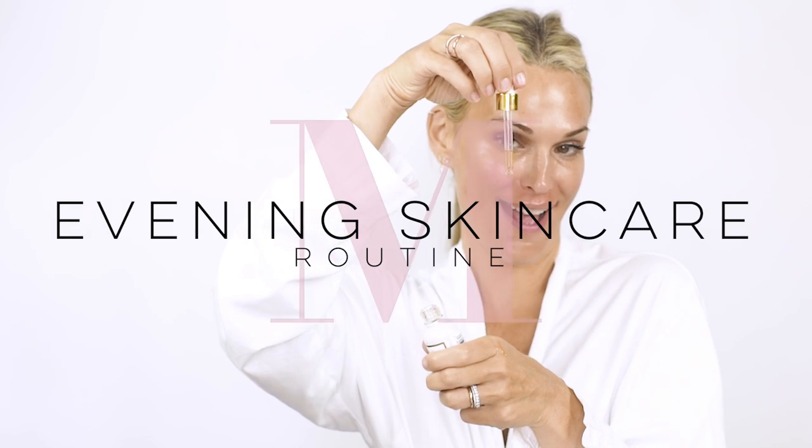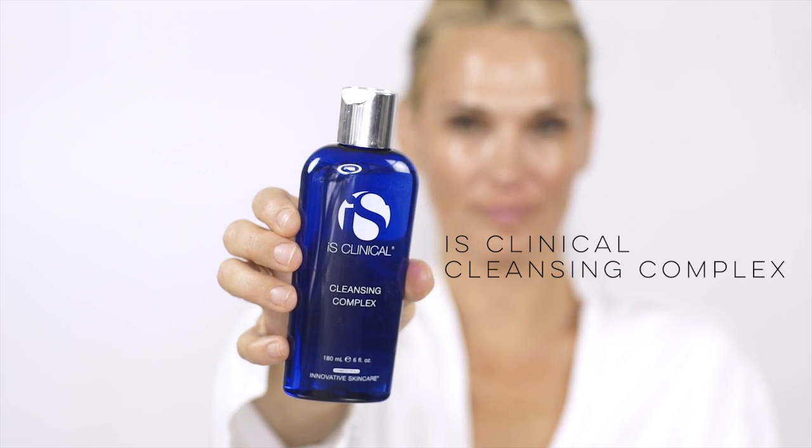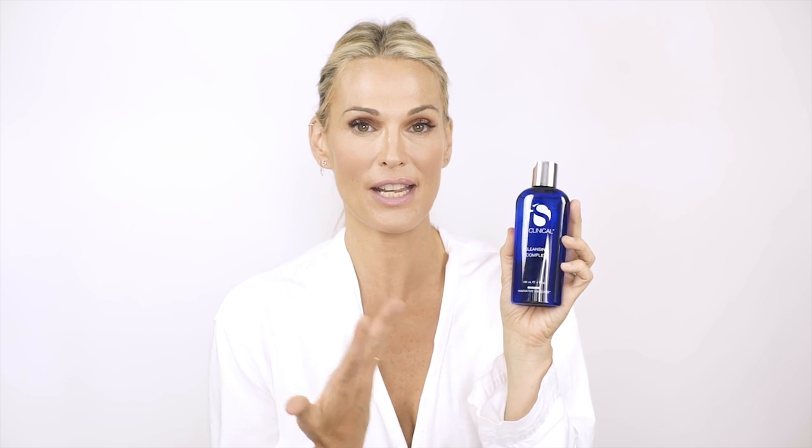Step one: I'm gonna wash my face. I am loving this cleanser — it's great. I found this company through Shani Darden; she's an incredible facialist. This is called the Cleansing Complex. What I love about it is that because I have to wear a lot of makeup some days and no makeup other days, it takes everything completely off. It's great for sensitive skin and also really good for acne-prone skin. I'll go wash my face and I'll be right back.